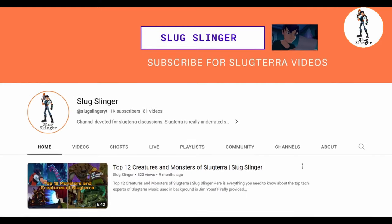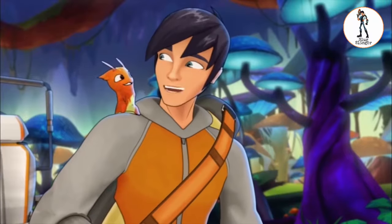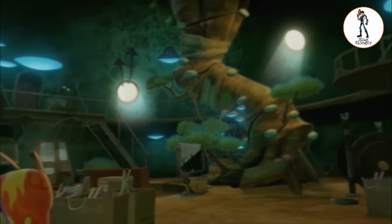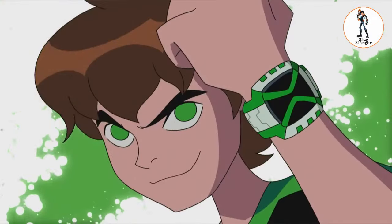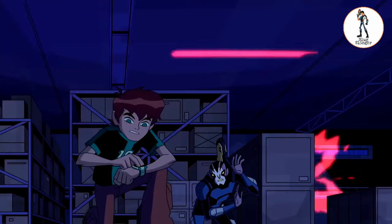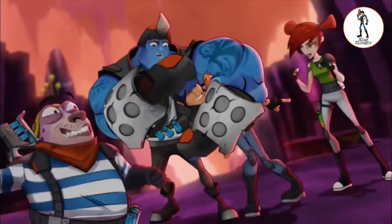Hey guys, I finally reached 1k subscribers. Thank you so much for making this happen, I am so happy recording that. Coming back to the video, today's video is top 5 similar Ben 10 Omniverse aliens and Slugterra slugs. This may be the last video in the Ben 10 and Slugterra comparison series, so I hope you guys enjoy it.